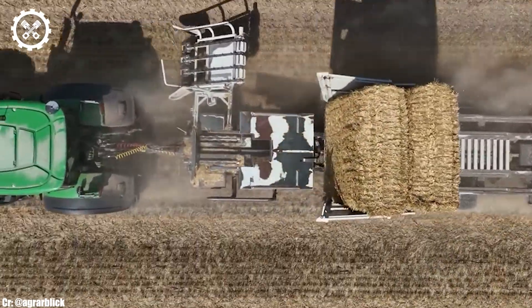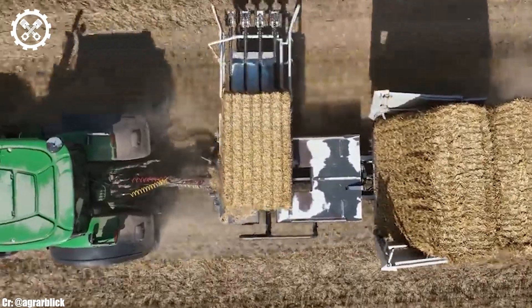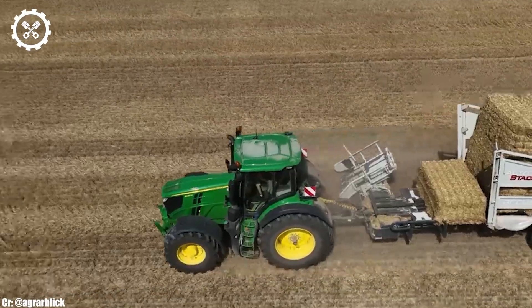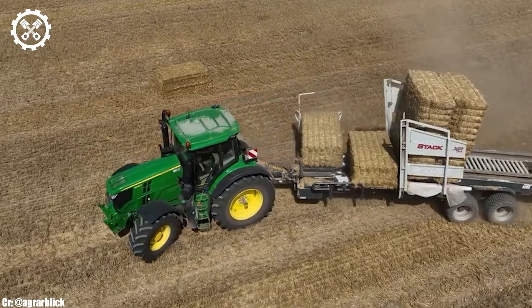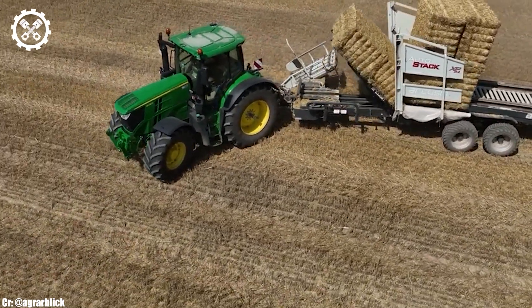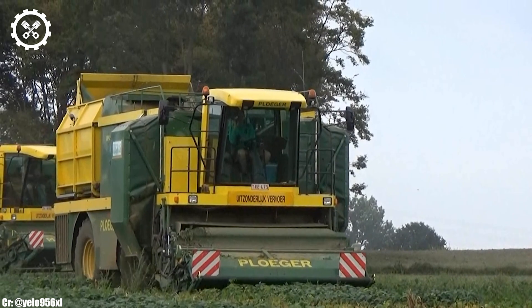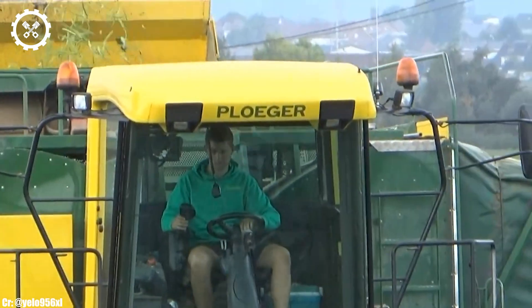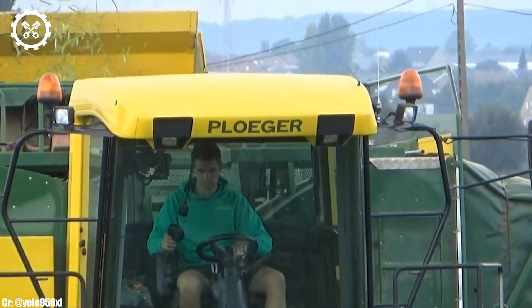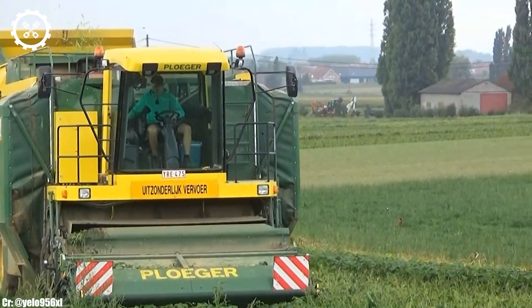The BP-2100 is a top-of-the-line self-propelled sugar beet harvester that stands as a testament to efficiency and innovation in modern agriculture. Powered by a robust engine delivering 490 horsepower, this machine is designed to handle large-scale sugar beet harvesting tasks with remarkable power and precision.